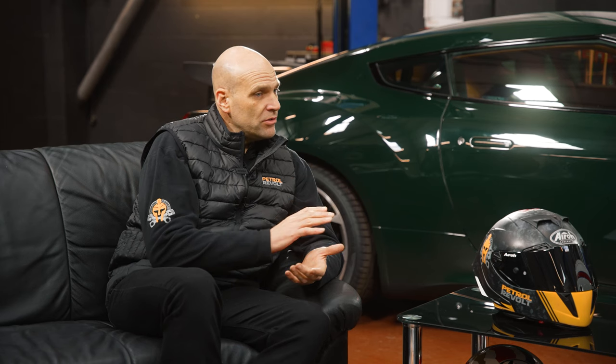This is number 55 of 61. It's quite special because of the 61, there are only about 10 that are right-hand drive. And this is the only one of 61 that was done in British Racing Green. It's got a real classic sandstone interior, British Racing Green — this is almost a special edition of a special edition. It's a super rare car.